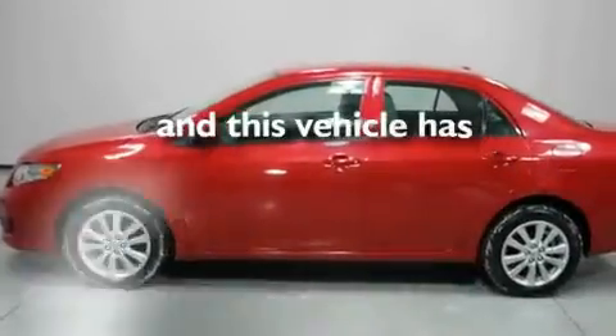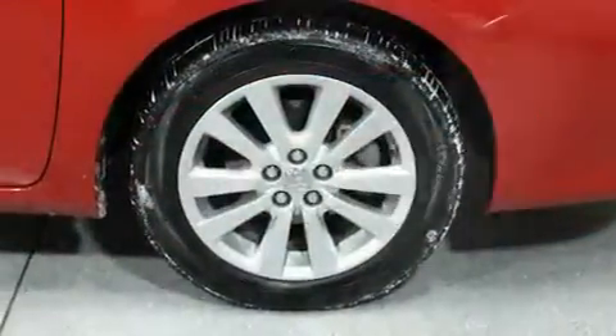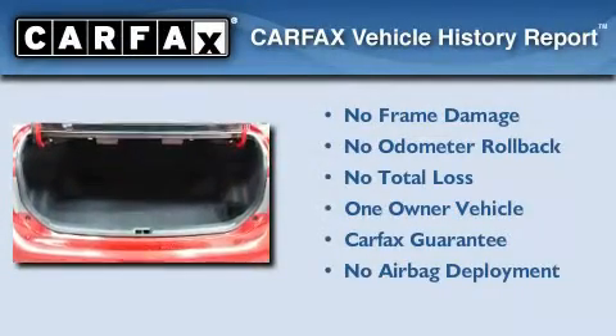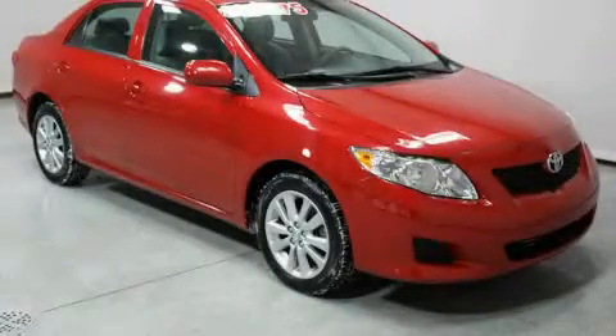This vehicle has fewer than 16,000 miles on the odometer. This sedan has had only one owner and it qualifies for the Carfax buy-back guarantee. This vehicle is sure to sell fast — call and arrange your test drive today.